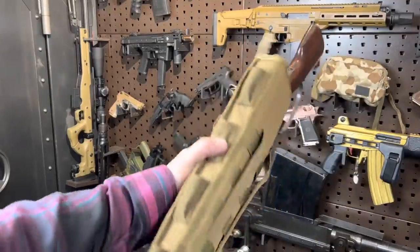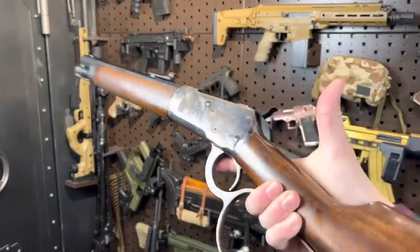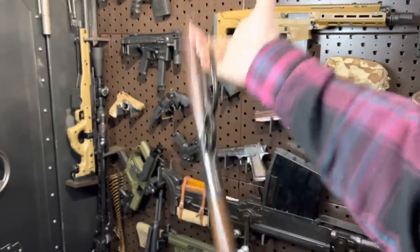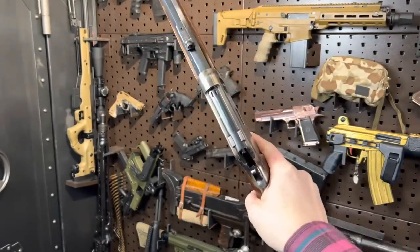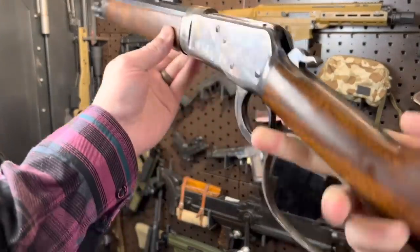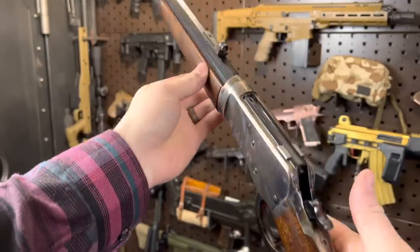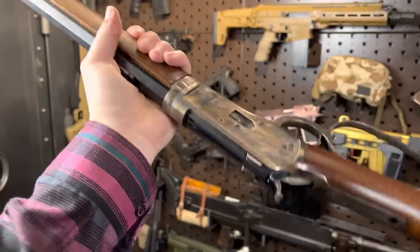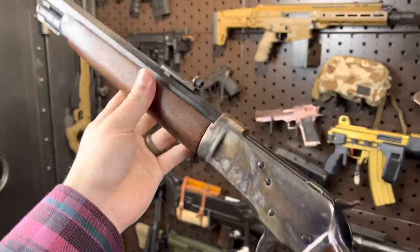For some reason you guys really liked this thing, though I don't think it was because of the gun itself, but rather because of the title of the video, which was 'how to flip cock.' After telling you not to do this at home, I showed you how to do it and I got trolled pretty hard for it. But hey guys, you guys watched the video. A little behind-the-scenes action — that video is kind of a lie.